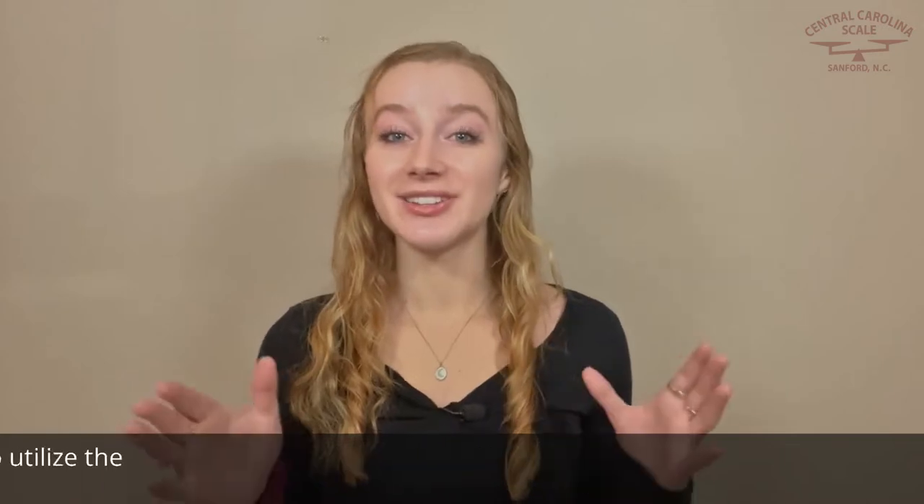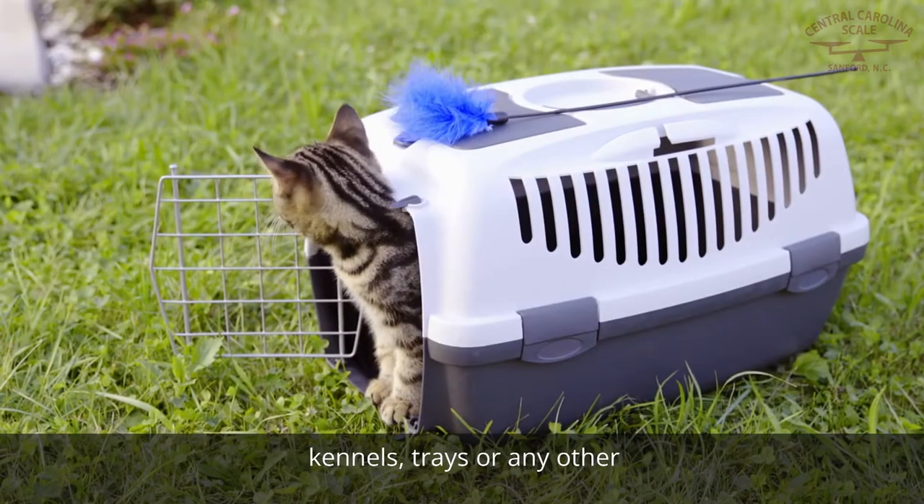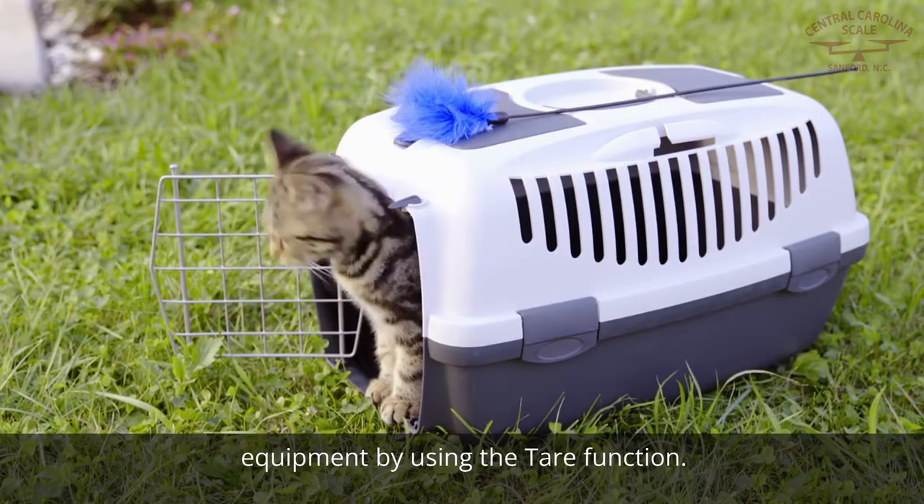Number two, don't forget to utilize the tare function. Before weighing the animal, you should remove the extra weight of things like kennels, trays, or any other equipment by using the tare function.